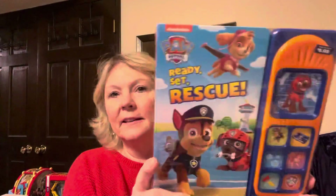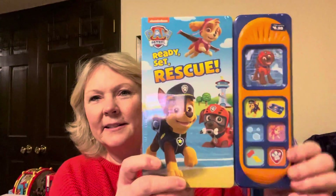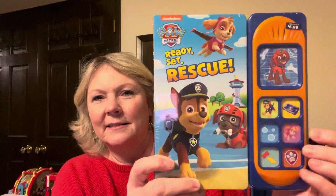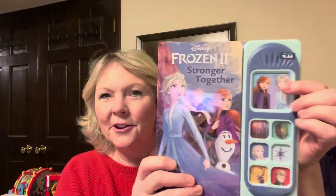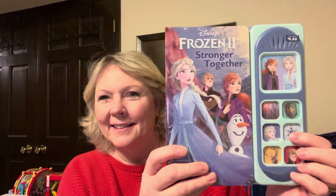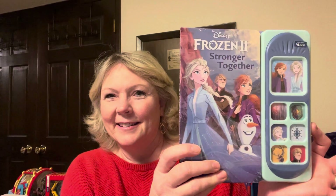Then I found a couple of Paw Patrol books — those were $1.39. You really can't beat it because books are so expensive. For $1.39 those are pretty awesome.